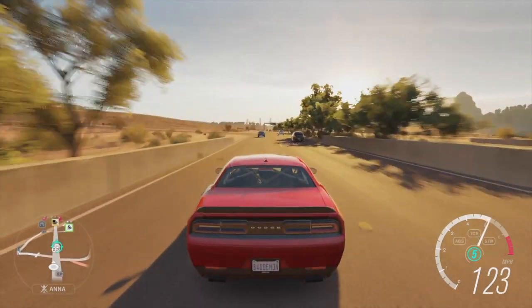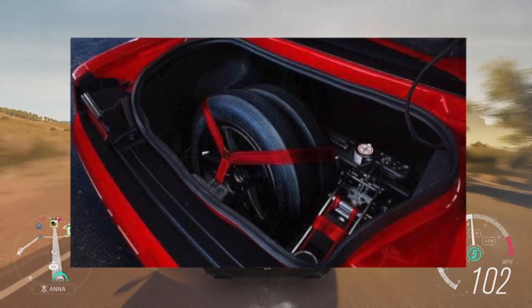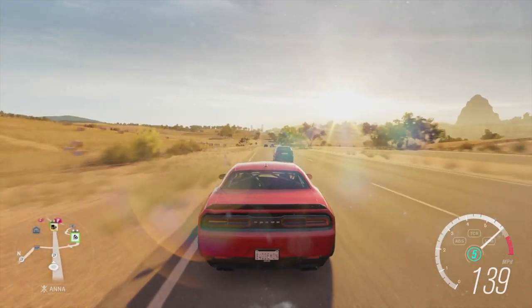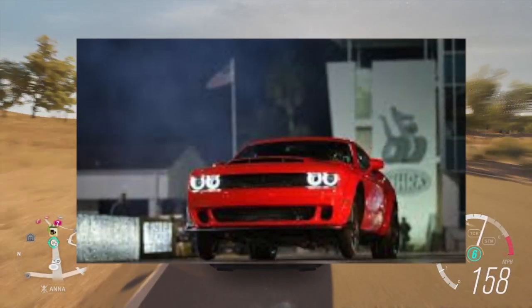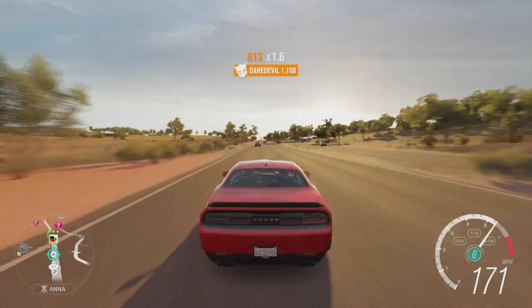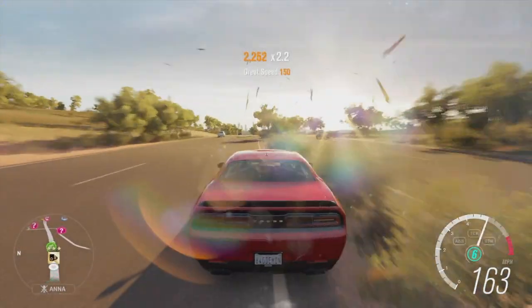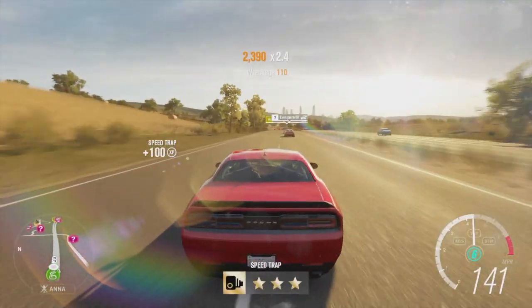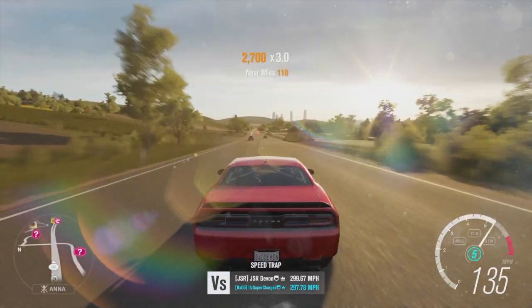When you drag race, you get a kit in the trunk that includes spare skinnier front tires. You swap those on and the car will wheelie more than three feet. A production car that wheelies off the line with no modifications — you just go to the drag strip. That is pretty impressive.